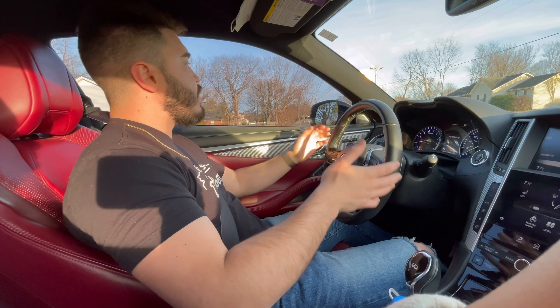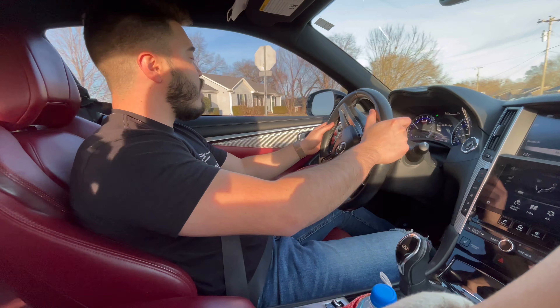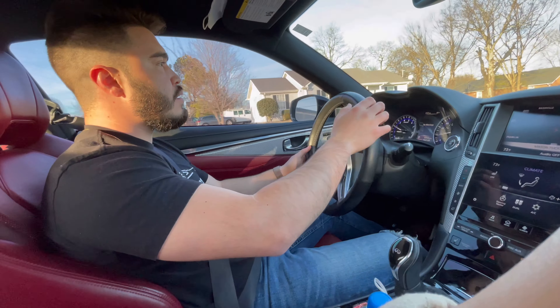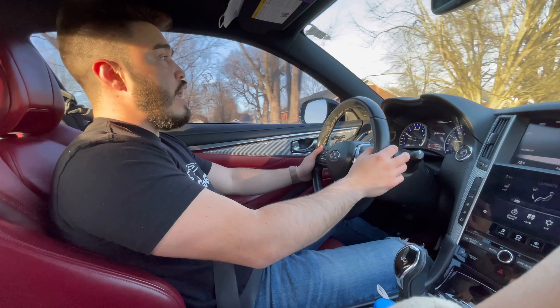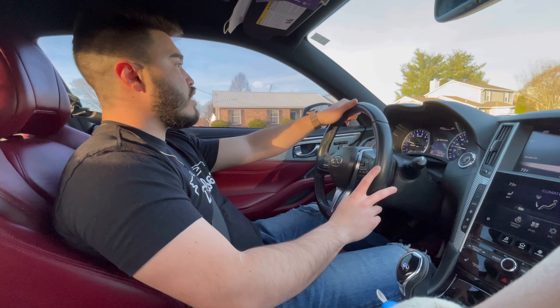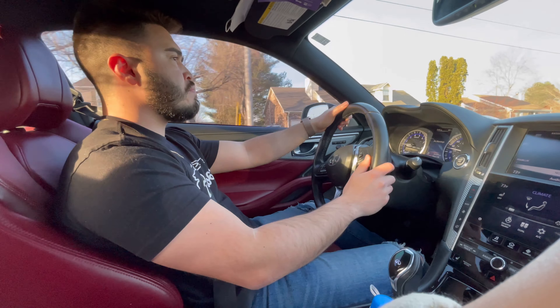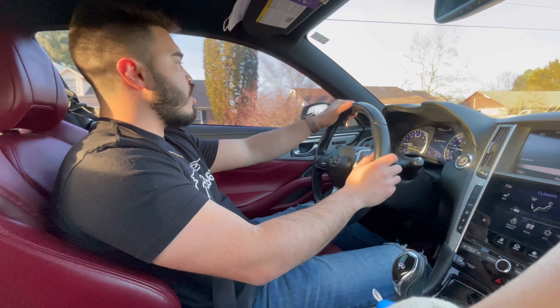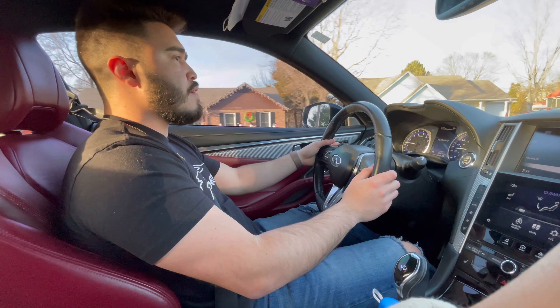Obviously having a growing family, I'm going to have to get a second car just to fit two baby seats as well as other people. But on top of that, this car is reliable — because at the end of the day, it is a Nissan. Nissan parts aren't crazy expensive. Of course we have belt issues, but other than that, as long as you take care of your turbos, you're not going to have any big out-of-pocket expenses for these cars.